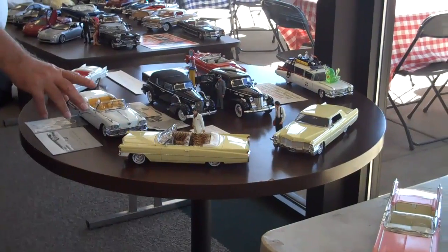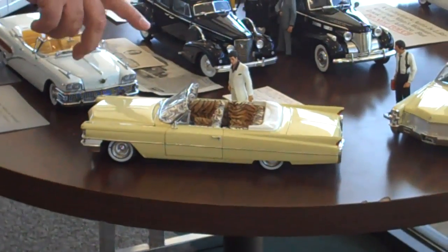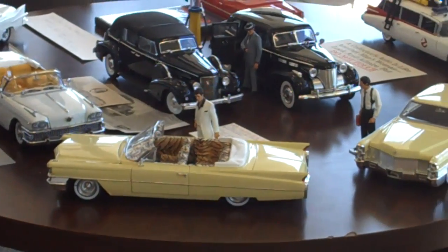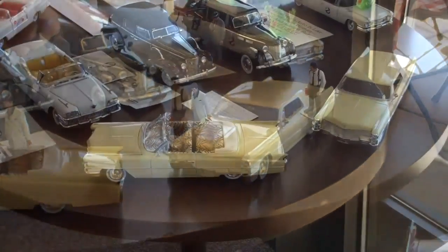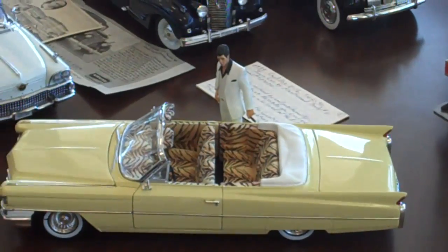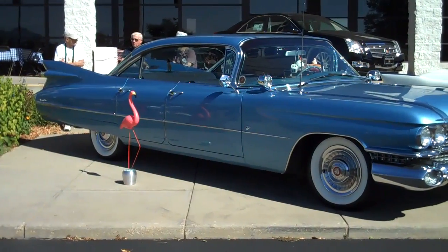This car is from the movie Scarface with Al Pacino. The 1959 Cadillac Sedan DeVille — notice the tail fins.